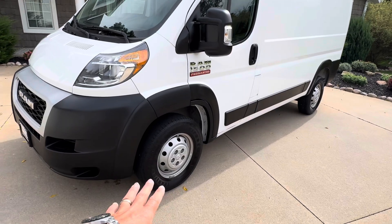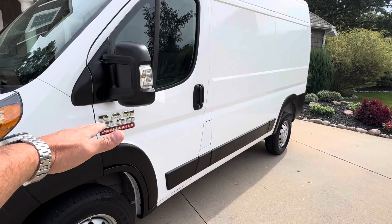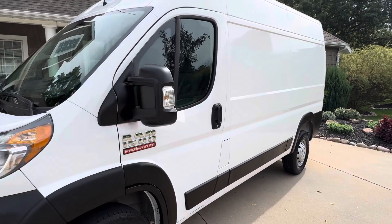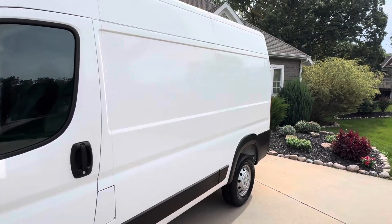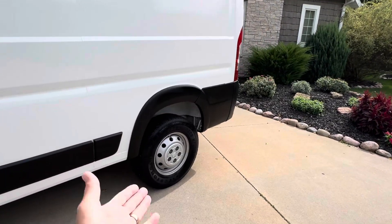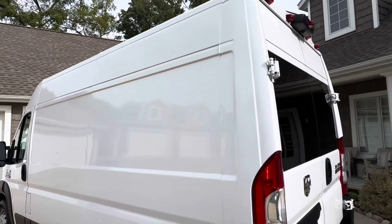Firestone Transforce tires, about 50% tread left on those. Again, it's a 1500. It's got the tow mirrors there, clearance lights on top. This is the V6 engine. The back tires might be in even a little bit better condition.